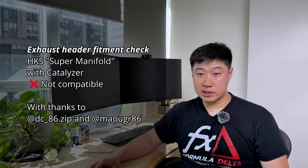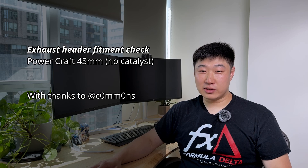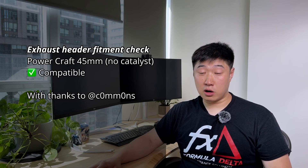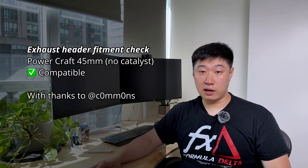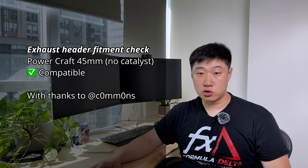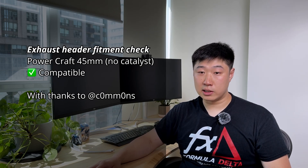We got a 3D scan from another individual — thank you. The Power Craft exhaust manifold with 45 millimeter exhaust tubing option. This manifold does fit with our high capacity oil pan and there's actually lots of room with this one. They also make a 42.7 millimeter piping option, and since the 45 millimeter version fits, we also believe the 42.7 millimeter version will also fit as long as the routing is the same.